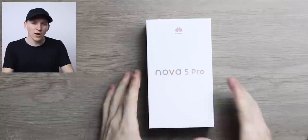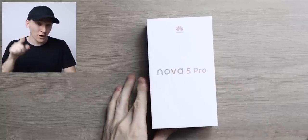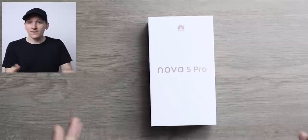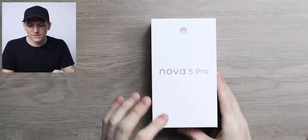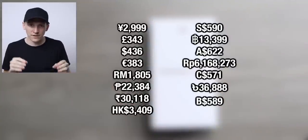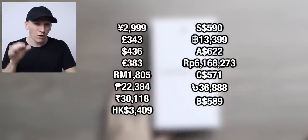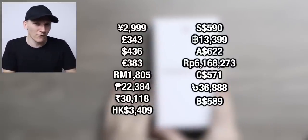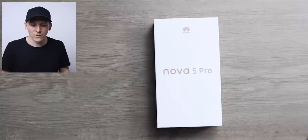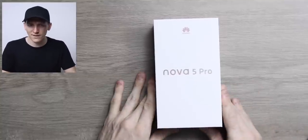Here we have it — this is the Huawei Nova 5 Pro. The Nova 5 isn't out yet in China, but we've got the Pro version. It is 3,000 RMB in China, which puts it right in line with a whole host of Snapdragon 855 phones — for example, the Xiaomi Mi 9, the Redmi K20 Pro, and the Vivo X27, all competing with this.